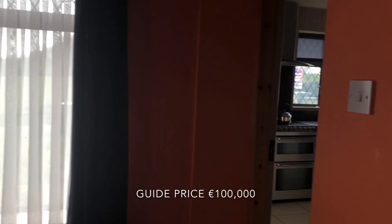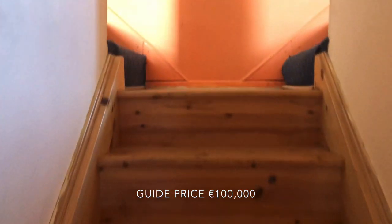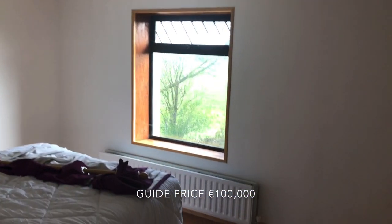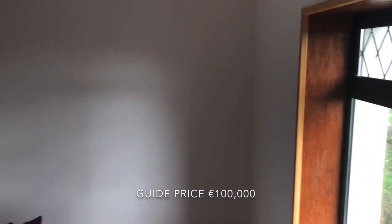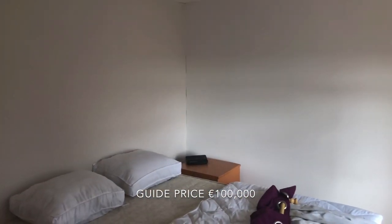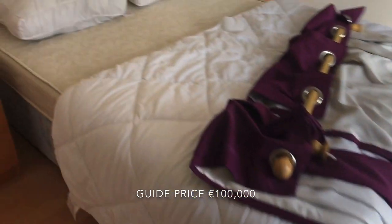We head back to the hall and up the stairs to the bedrooms and bathroom. To the front we have a large double bedroom with nice country views, plus a decent double with some storage behind the staircase.